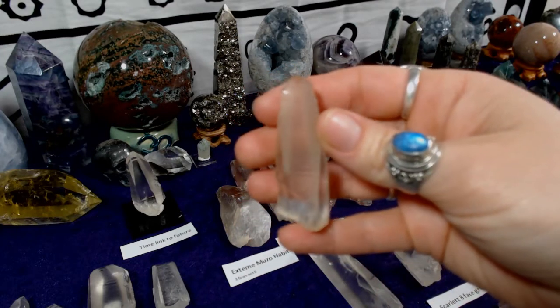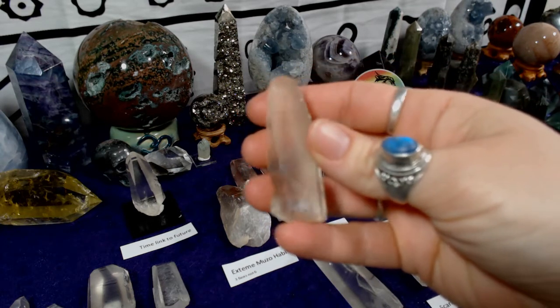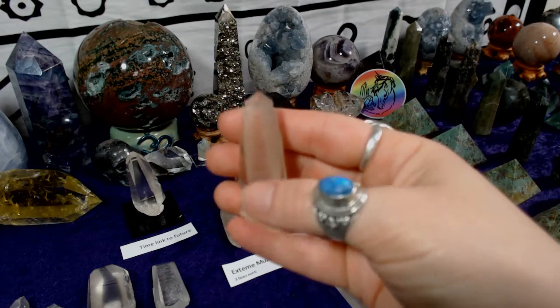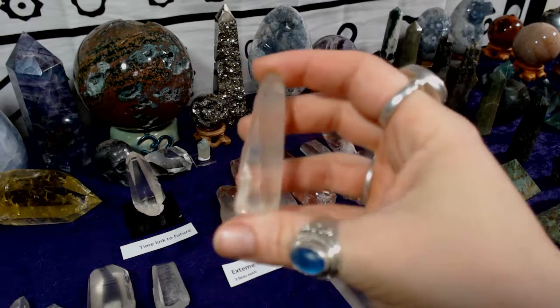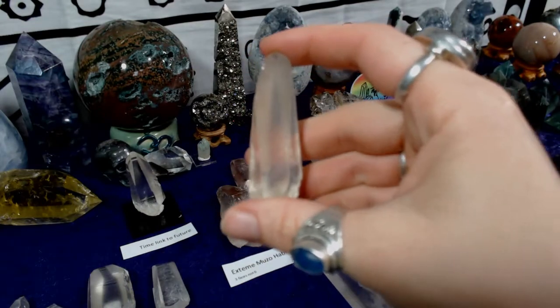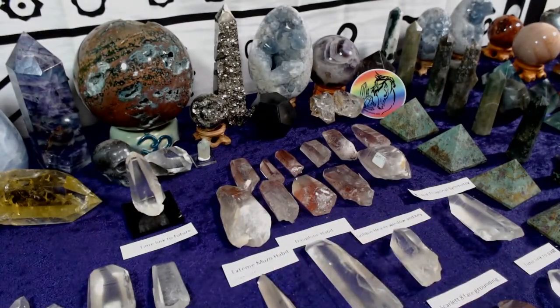This is actually a tangerine Lemurian from the new Lemurian mine. There are two most notable Lemurian mines: the original Lemurian mine and the new Lemurian mine. The new mine is where a lot of the colored Lemurians come from, and the newer finds tend to be a little bit smaller. The laser wand structure makes Lemurians a perfect amplifier for concentrating life force energy.